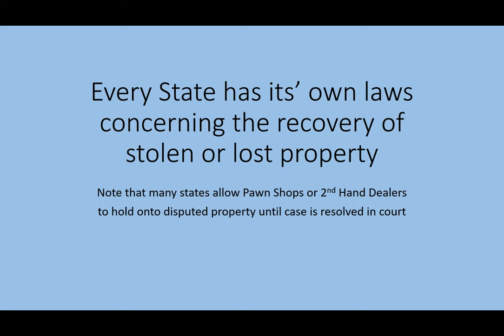Every state has its own laws concerning the recovery of stolen or lost property. Note that many states allow pawn shops or secondhand dealers to hold on to disputed property until the case is resolved in court.